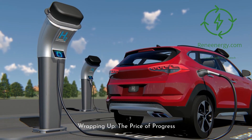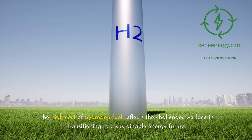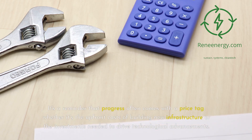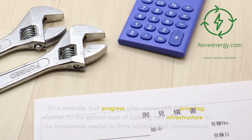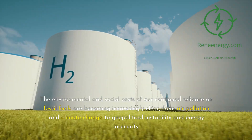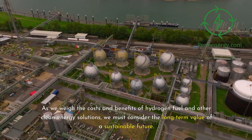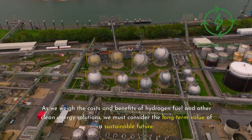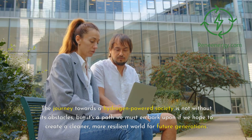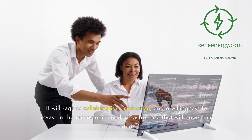Wrapping up — the price of progress. As we contemplate the question of how much for a full tank of hydrogen, we're faced with the broader implications of our energy choices. The high cost of hydrogen fuel reflects the challenges we face in transitioning to a sustainable energy future. It's a reminder that progress often comes with a price tag, whether it's the upfront costs of new infrastructure or investments needed for technological advancements. Yet the price of inaction is far greater. The environmental and social costs of our continued reliance on fossil fuels — from air pollution and climate change to geopolitical instability and energy insecurity — are becoming increasingly clear. The journey towards a hydrogen-powered society is not without obstacles, but it's a path we must embark upon to create a cleaner, more resilient world for future generations. It will require collaboration, innovation, and a willingness to invest in the technologies and infrastructure that will power our future.